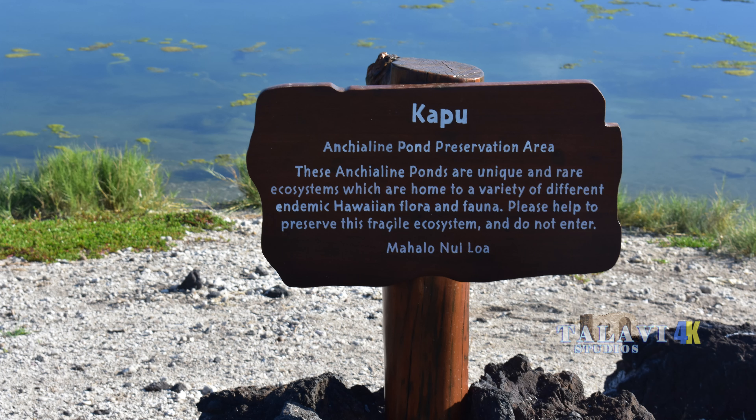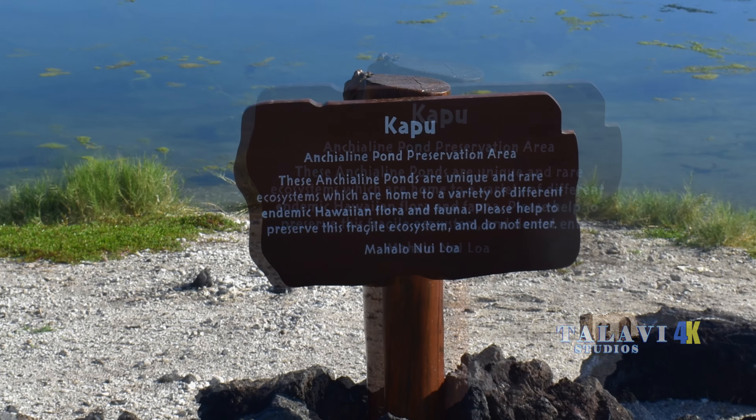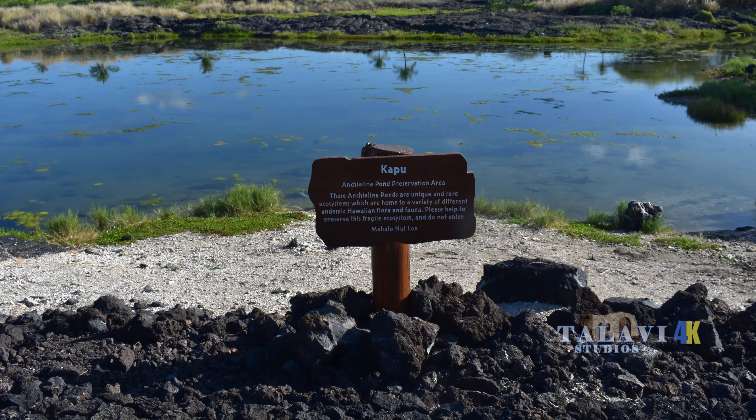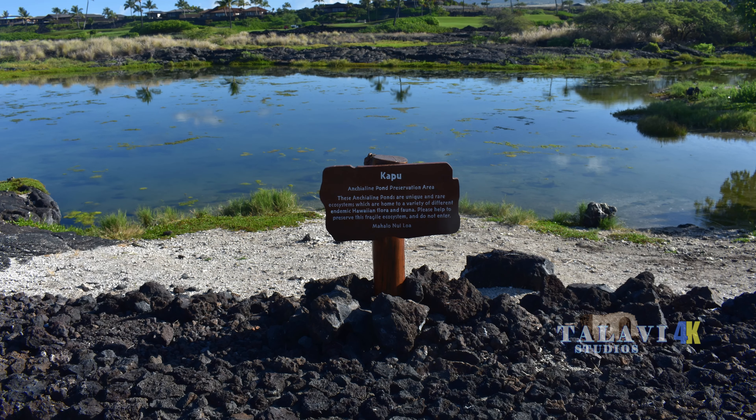There are 14 ahu, or shrines, running parallel to the 200 Ankeia Line ponds spread throughout the park. The park contains many well-preserved ceremonial and historical sites that date back to 1020 A.D.